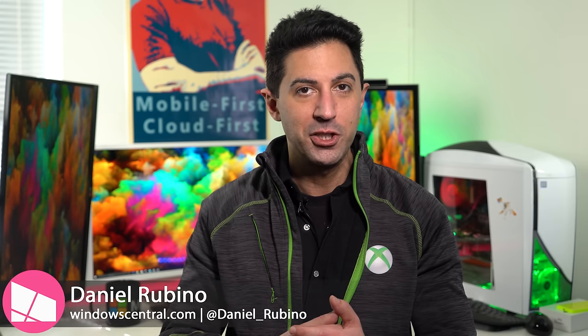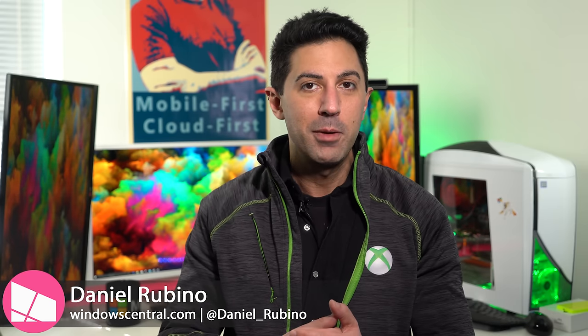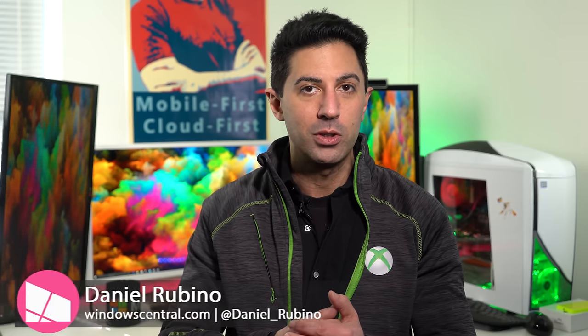On this episode of Ask Dan, I talk about what Project Andromeda is, what do I think about that HP phone that was spotted at Mobile World Congress, and why don't we see LTE SIMs on more Windows 10 laptops?